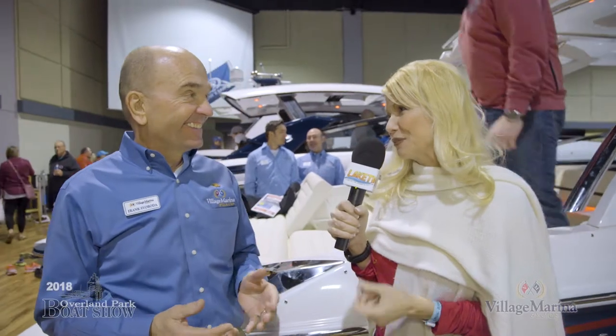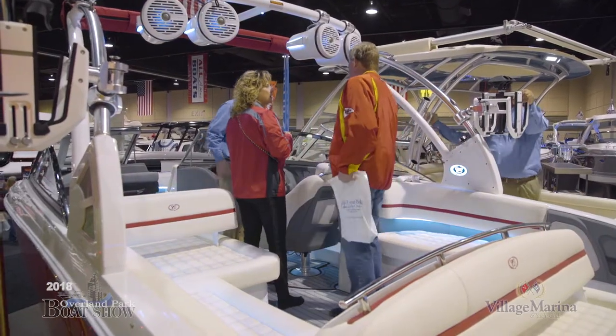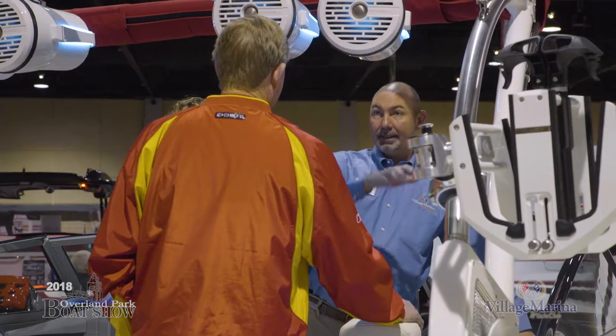Here we are at Village Marina. I can't believe how crazy it is here — we were a little worried because it was so early in the season, but that hasn't been a problem at all. It's amazing the amount of people here. Even Friday afternoon was great, and I heard Thursday evening was fascinating — tons of business, people buying boats. It was probably the busiest opening night in my 20 years at the Overland Park Boat Show.